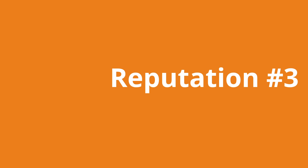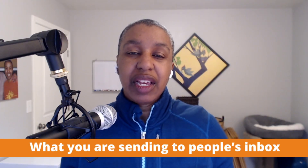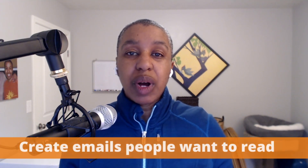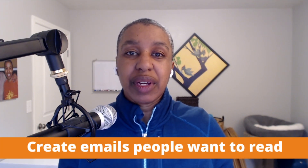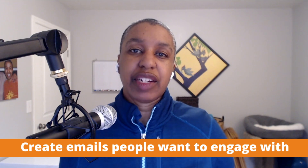So this stuff is really important and definitely worth your time and attention. The third part of building your reputation is what you're actually sending to people's inboxes. You want to be sending emails that people want to read, that are valuable, that people want to engage with — something you're going to build over time as you're sending email to your subscribers on a regular basis.